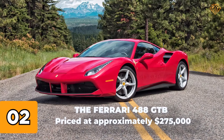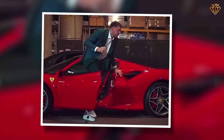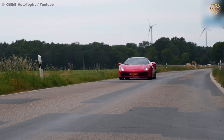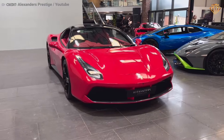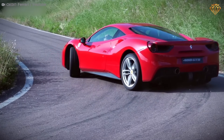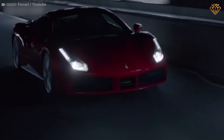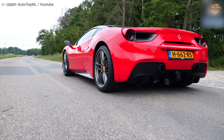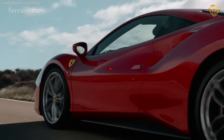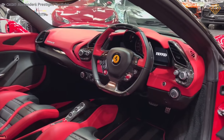Number 2: The Ferrari 488 GTB, priced at approximately $275,000. This mid-engine sports car is powered by a 3.9-liter twin-turbo V8 engine producing 661 horsepower and 561 pound-feet of torque. This purebred Italian supercar can accelerate from 0 to 60 miles per hour in just 3 seconds, offering a thrilling driving experience. Its stunning design, characterized by sleek lines and an aggressive stance, is complemented by advanced aerodynamics and a luxurious interior with premium leather, carbon fiber accents, and state-of-the-art technology.